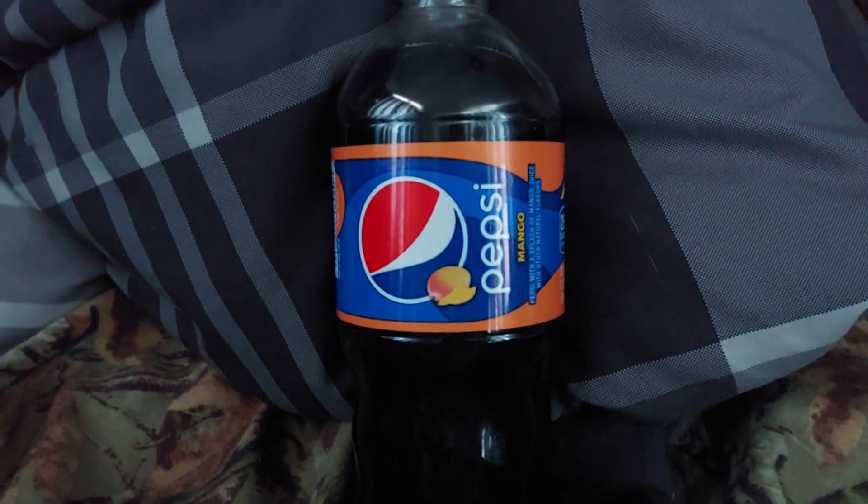I'm going to do a review of Pepsi Mango. Even though this is permanent in my area, I don't find this a lot of places. Very rare to find this at a lot of places. They used to have it everywhere, but now it seems to be something that they're not producing or distributing everywhere.